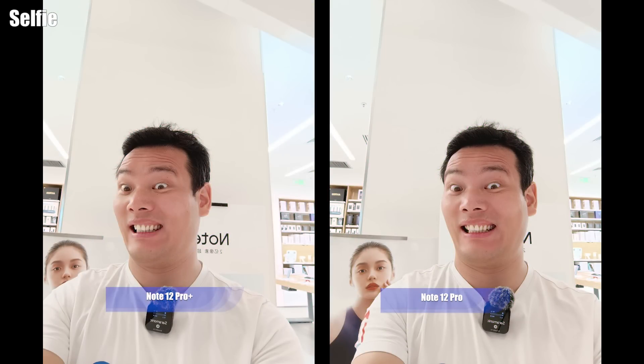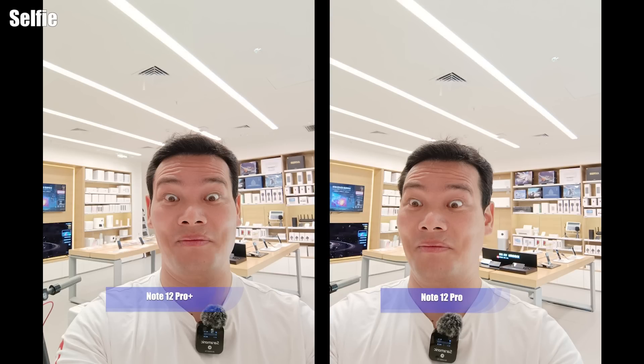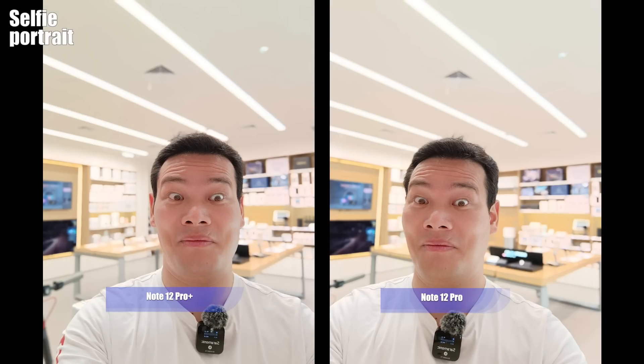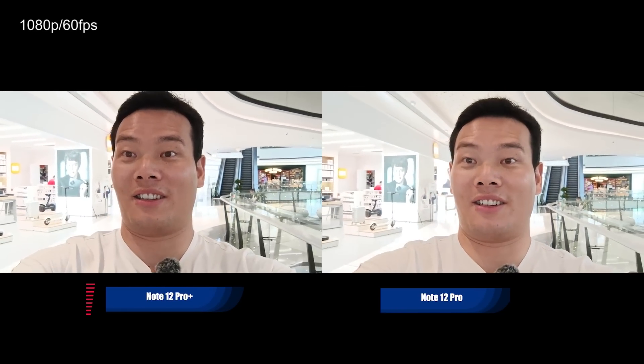And here are some selfies and selfie videos at 4K 30fps. Now, 1080p 60fps in landscape mode — horizontal mode.